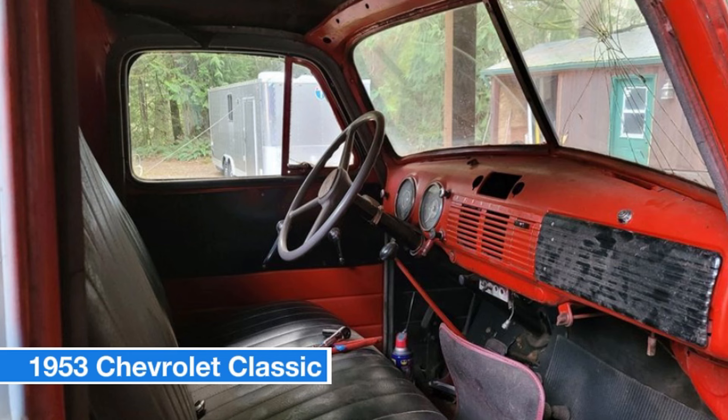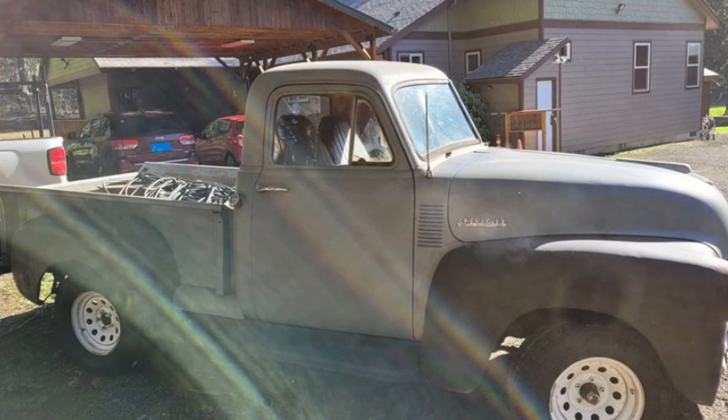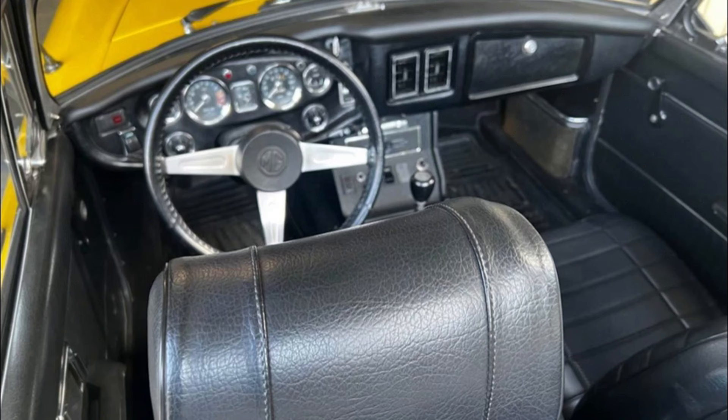Recent upgrades include new tires, a new battery, a new carburetor, and a new fuel pump, ensuring this classic runs smoothly. This was purchased as a project but due to time constraints it's time for someone else to take the wheel. The title is clear and reasonable offers are welcome. Don't miss your chance to own this classic American icon.